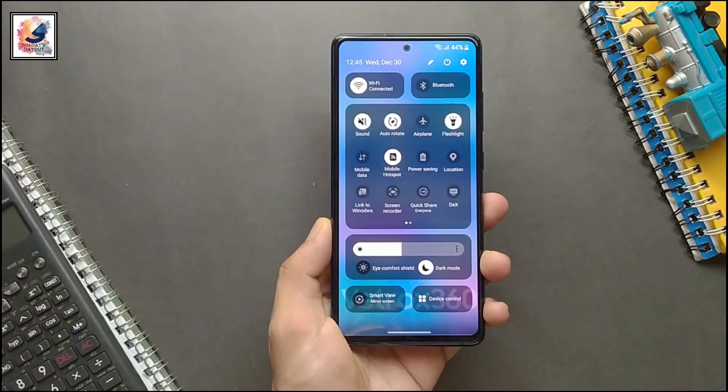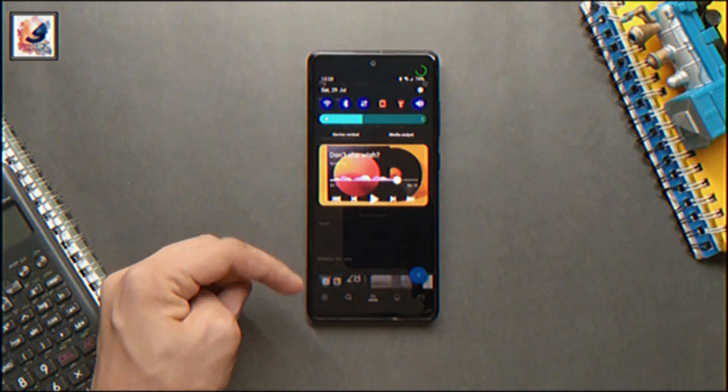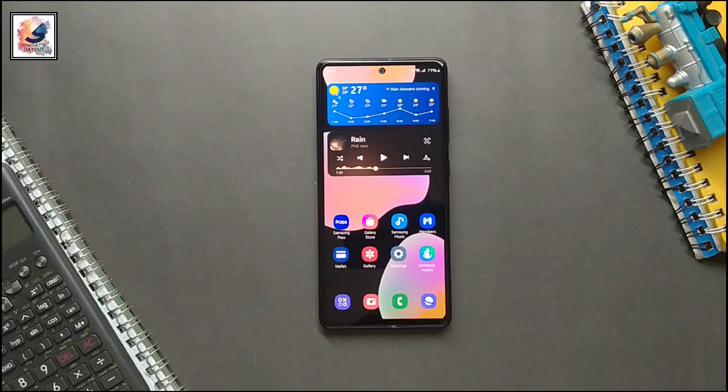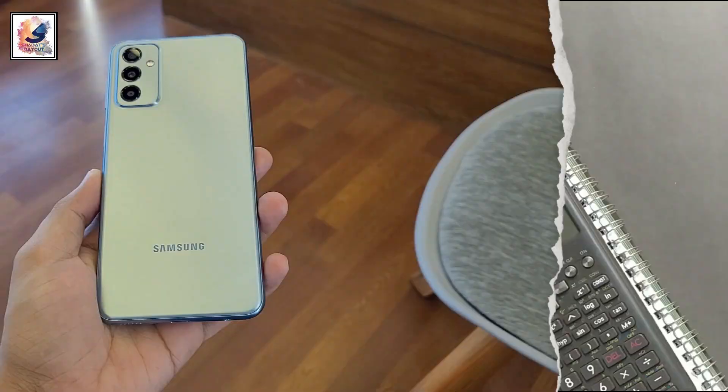Hey guys, over the last two months Samsung has been rolling out Android 14 with the One UI 6 update for Galaxy devices. Now the mid-level smartphones have also joined the party, as Samsung has been releasing this major update for Galaxy A23 and Galaxy M23 users.